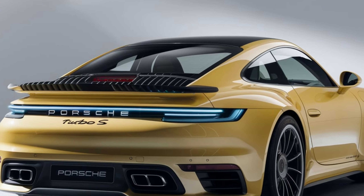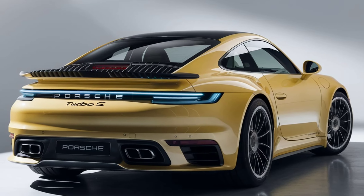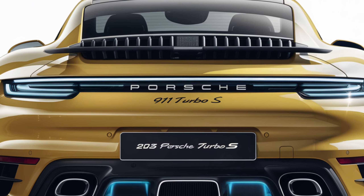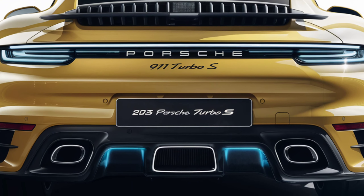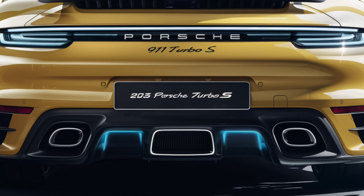So there you have it — the 2025 Porsche 911 Turbo S: a perfect fusion of timeless design, cutting-edge technology, and world-class performance. If you enjoyed this video, be sure to like and subscribe for more in-depth reviews of the latest and greatest in the automotive world. Thanks for watching and see you next time.